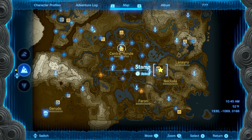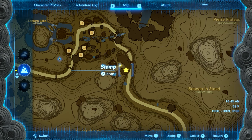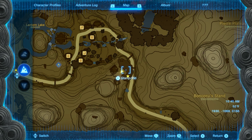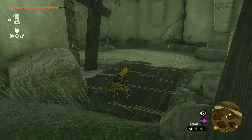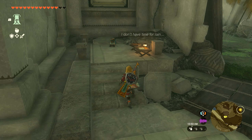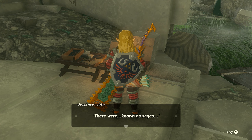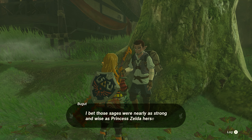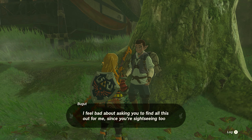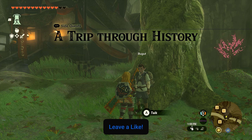The fourth and final location is just southeast of Kakariko Village, where there are more ruins. Head into the back room — up the stairs you'll find another table with a book to examine. That covers all four book locations. Return to the village, speak with the guy, and tell him everything from all four books. That will complete the quest.